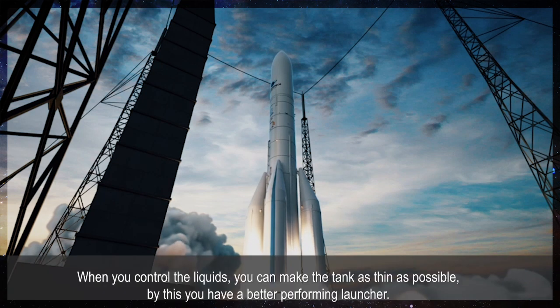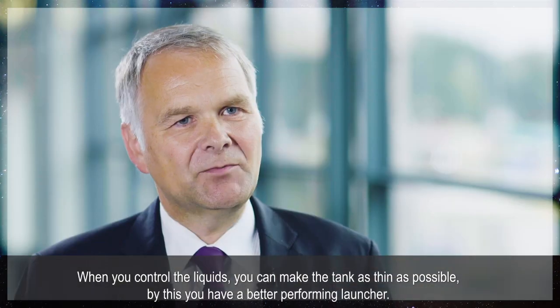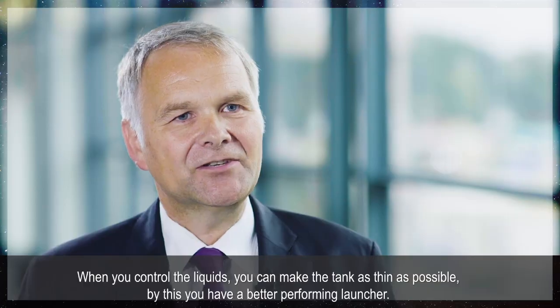Sloshing is an extremely important topic when we are designing a launcher like Ariane 6. When you control the liquids you can make the tank as thin as possible, and by this you have a better performing launcher.